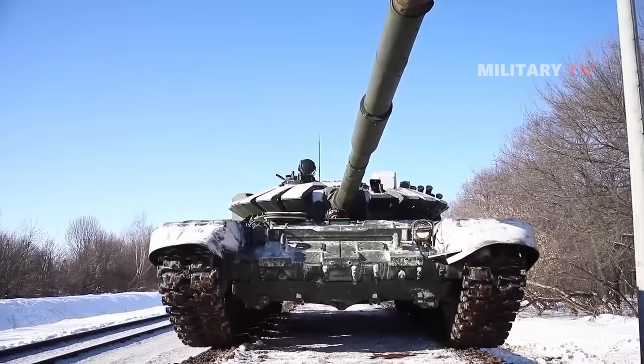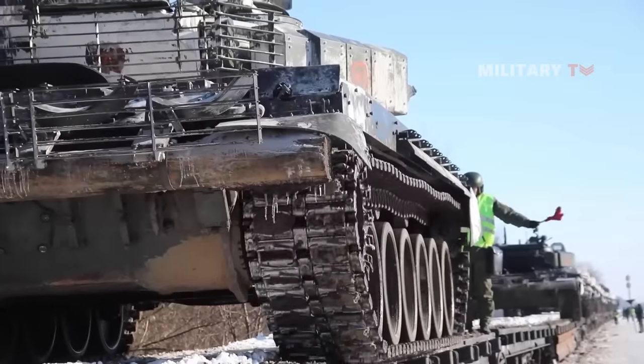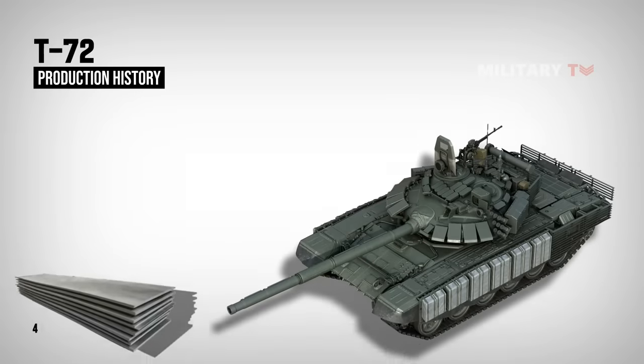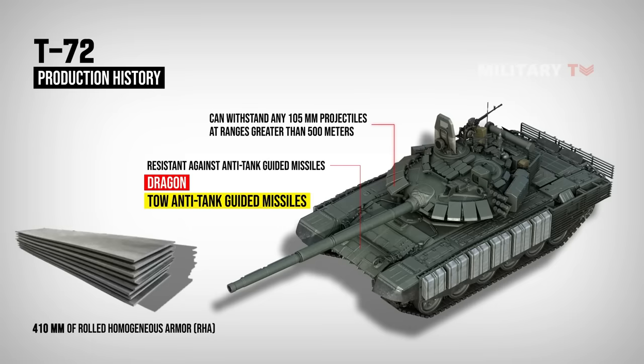Since the T-72 is protected by composite armor, some sources mention that the front armor of the T-72 is comparable to 410 mm of rolled homogenous armor. At the time of its introduction, the arc of the T-72 could withstand any 105 mm projectiles at ranges greater than 500 meters. The T-72's front armor was also resistant against anti-tank guided missiles like the Dragon and TOW anti-tank guided missiles.